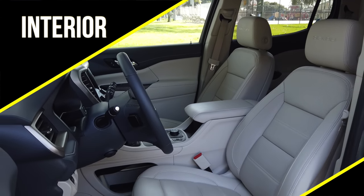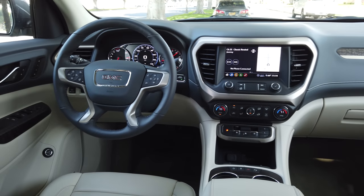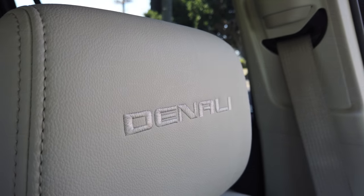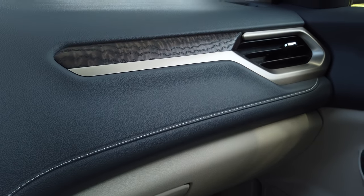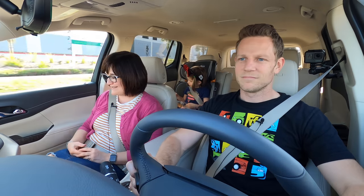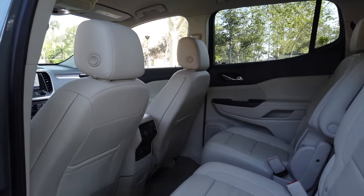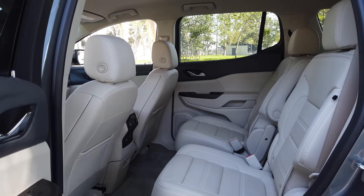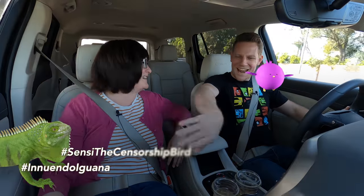What are your thoughts about the interior of the GMC Acadia? This is the high-end version though, right? Oh yes, this is the Denali — the fanciest of fancy GMCs. You've taught me to look for soft materials; I'm touching those. There are some soft materials, but also some hard materials. In fact, the further rearward you go, the harder things get. Get out of here, you dirty iguana!